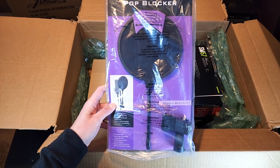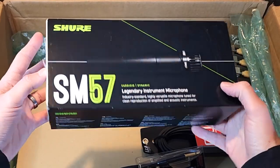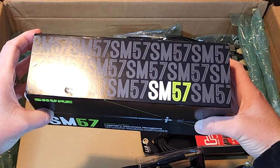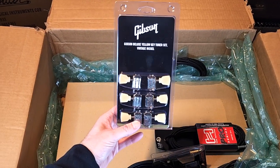Pop filter for the MXL 990. The standard amp recording microphone — the Shure SM57. No surprise to anyone, but this was the first choice on my list as a beginner home recording studio setup.